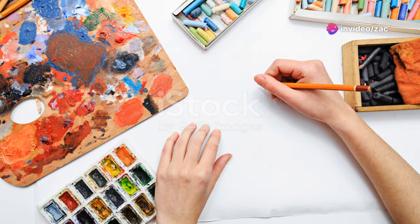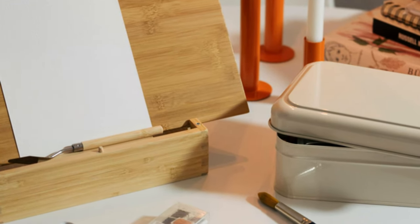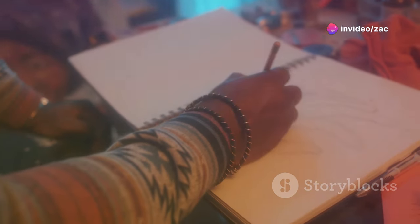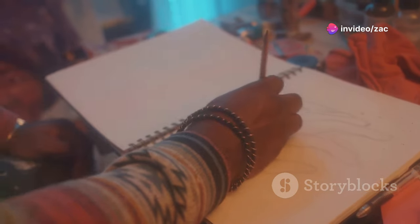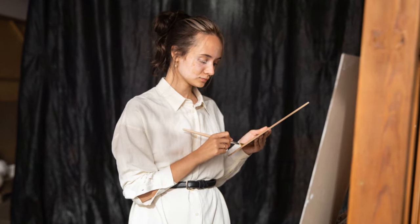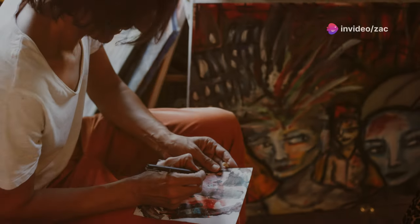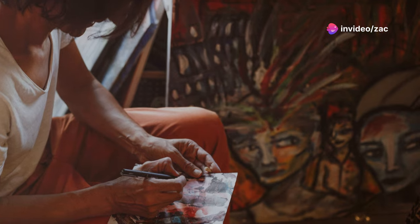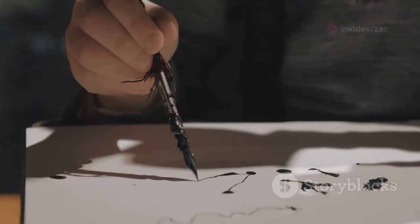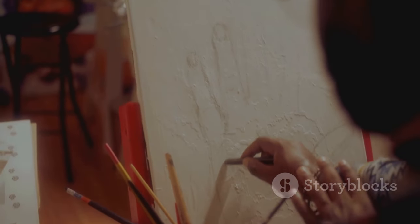Before we even think about dipping our brushes into those luscious paints, let's talk about sketching. Some folks might think sketching is just an extra step, but trust me, it's an incredibly valuable one. Sketching is like creating a roadmap for your painting. It helps you plan your composition, figure out the placement of objects, and work out any kinks before you commit to paint. It's like a little warm-up for your artistic muscles.